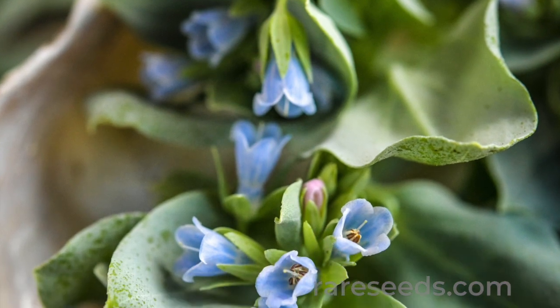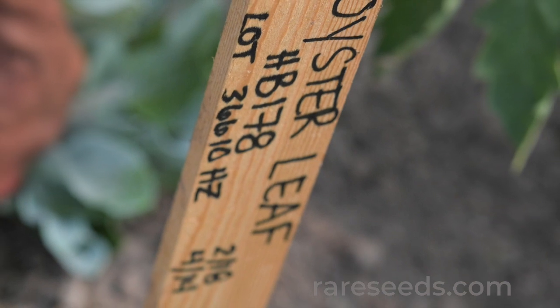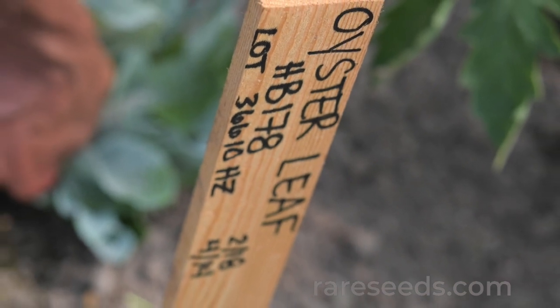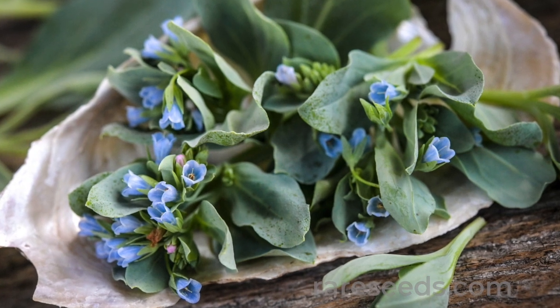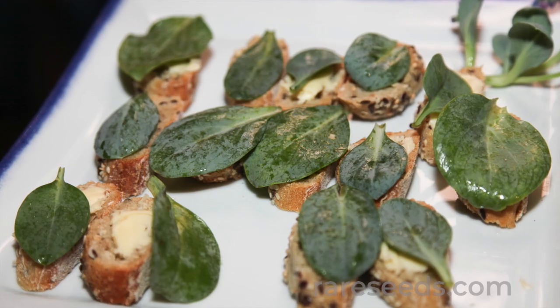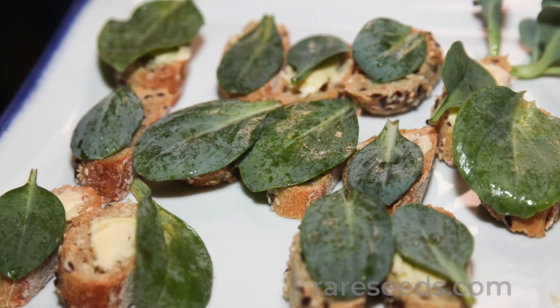Fortunately, it's also possible to cultivate oyster leaf plants in the garden, and thanks in part to adventuresome chefs, it's emerging from obscurity. Keep things simple when eating oyster leaf for the first time so that you can marvel at the sea-washed flavor of these thick, tender leaves.